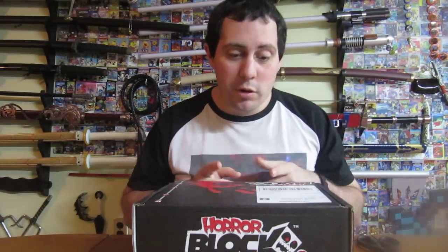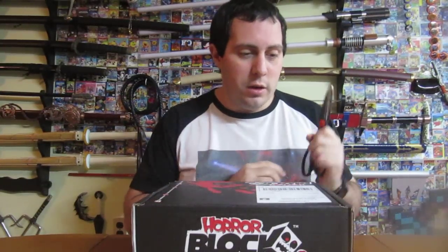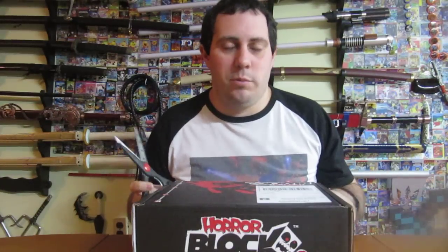Hello, Mondain Cave Reviews. Today we're going to review the December Horror Block 2014. Now, some of you might notice these got really delayed this month — Christmas shipping time. Trust me, we've seen it before.